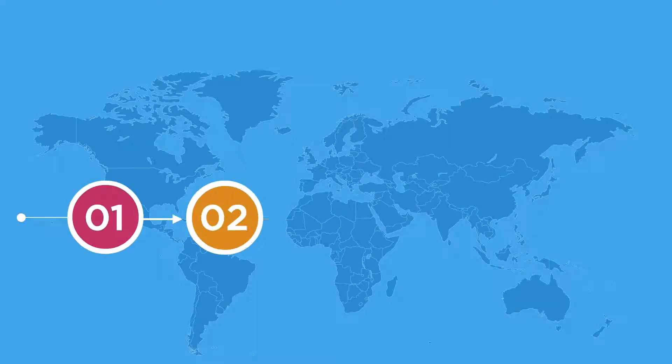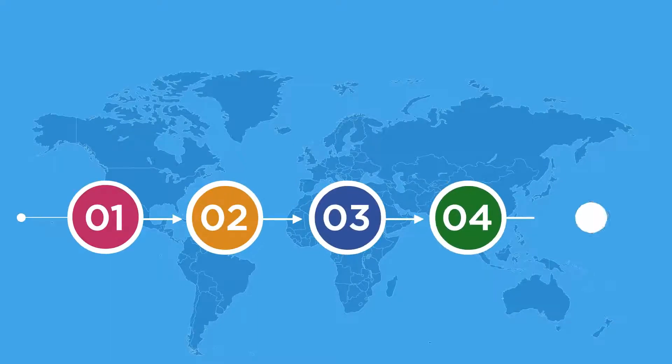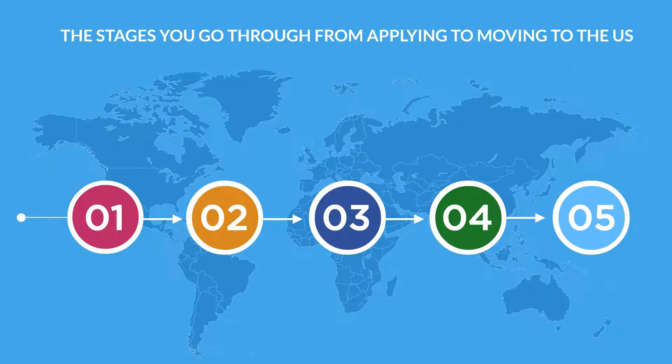Relocated has developed a highly efficient step-by-step process to help you lay down the foundation of your dream: immigrate to the USA.